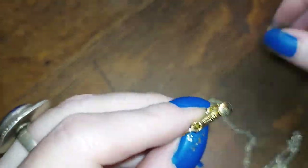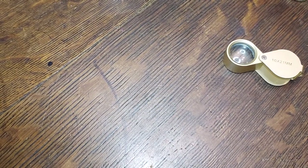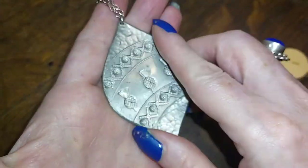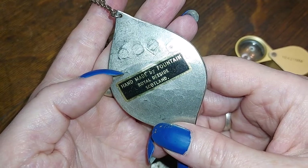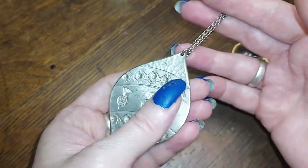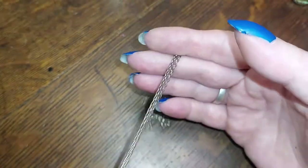There's a little teeny earring — looks like Napier, Napier, Napier. We're at 26 minutes, and last but certainly not least, this is hand stamped — hand made by Fountain or Fontaine, whichever — Royal D-Side, Scotland. And that, my dears, is native pewter, and I am probably going to keep that one because — Scotland, Scotland!